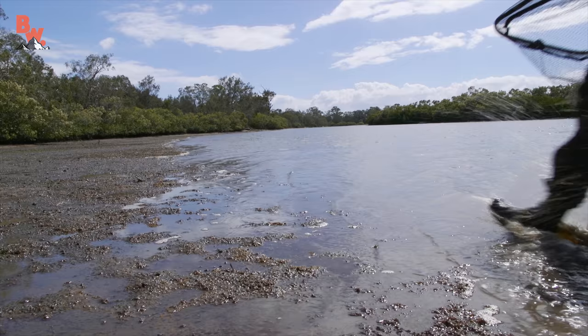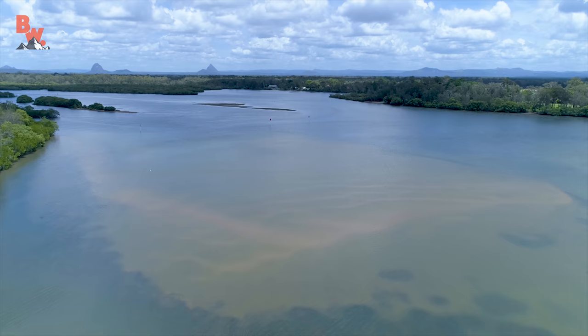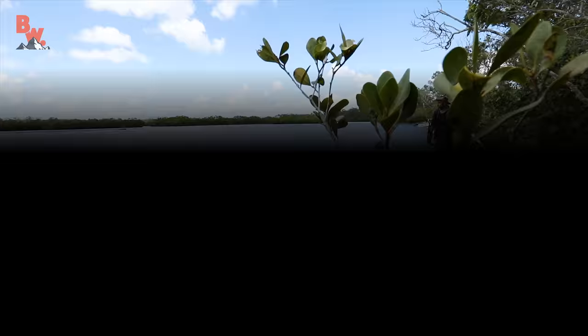Brackish water tends to be incredibly cloudy as tidal movement causes sediment on the estuary basin to be in constant turmoil. This environmental challenge made spotting animals incredibly difficult.